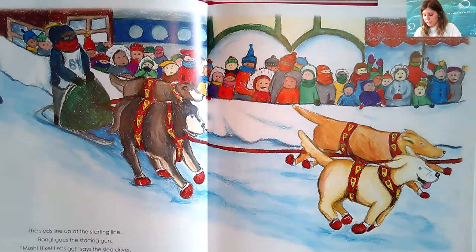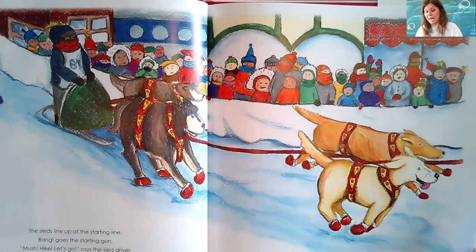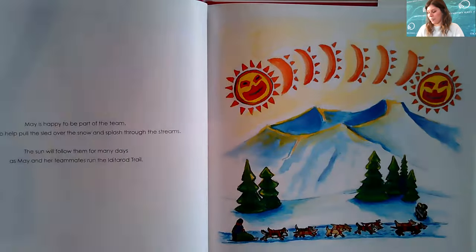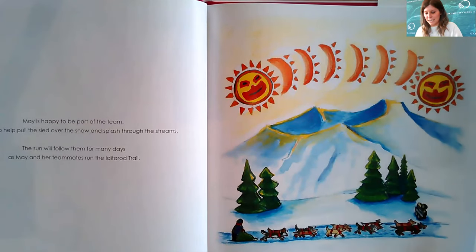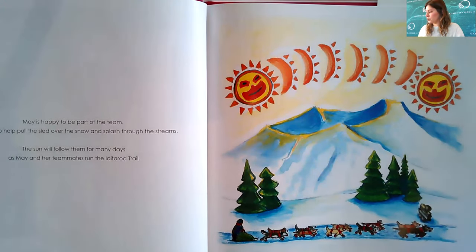The sleds line up at the starting line. Bang goes the starting gun. 'Hut, mush, hike, let's go,' says the sled driver. May and her friends are on their way. May is happy to be part of the team. She loves to help pull the sled over the snow and splash through the streams. The sun will follow them for many days as May and her teammates run the Iditarod Trail.